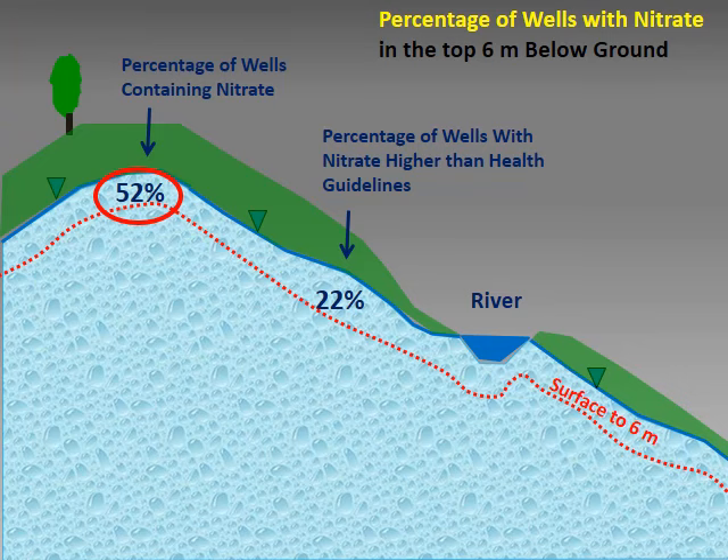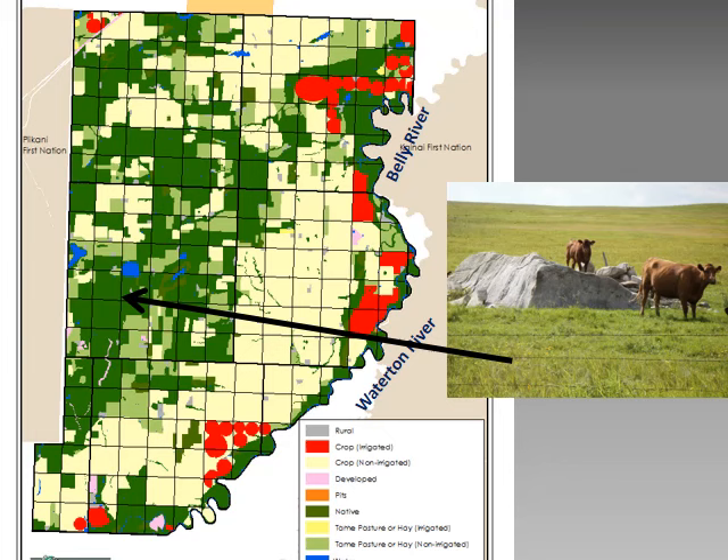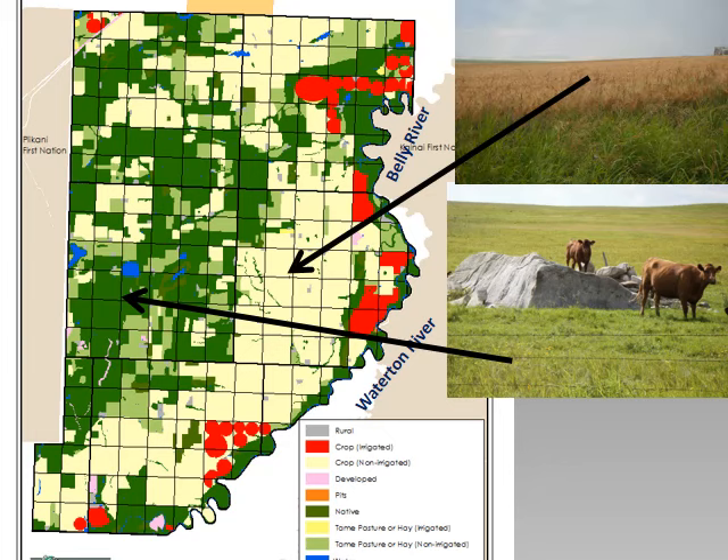About half of sampled wells shallower than 6 metres contained nitrate, and our results showed that some of this nitrate was from agriculture. Land in the study area is predominantly used for grazing and crop production. Many shallow wells with nitrate were located near potential nitrate sources such as manured fields, manure storage areas, and confined feeding operations. For a small number of wells we had nitrate samples from several different years, and nitrate concentrations in some shallow wells increased over the years, consistent with an agricultural source.